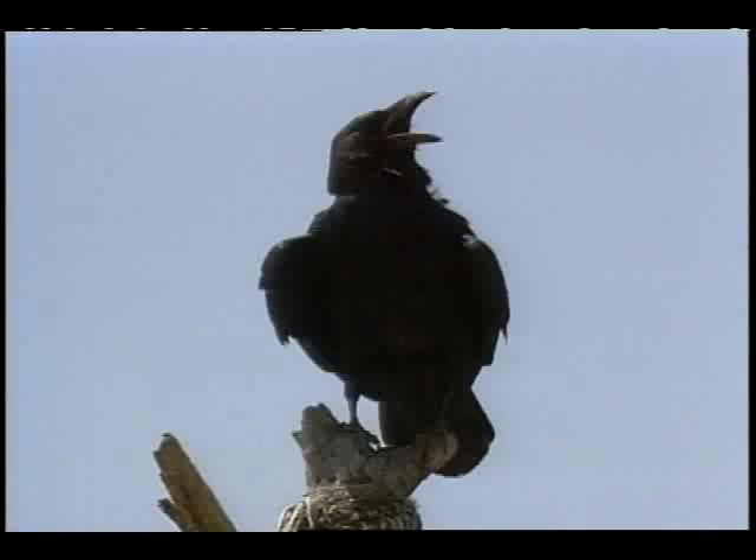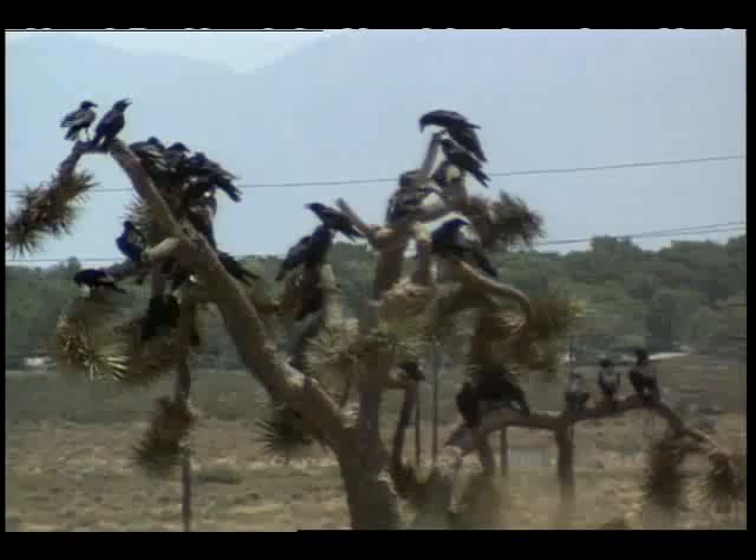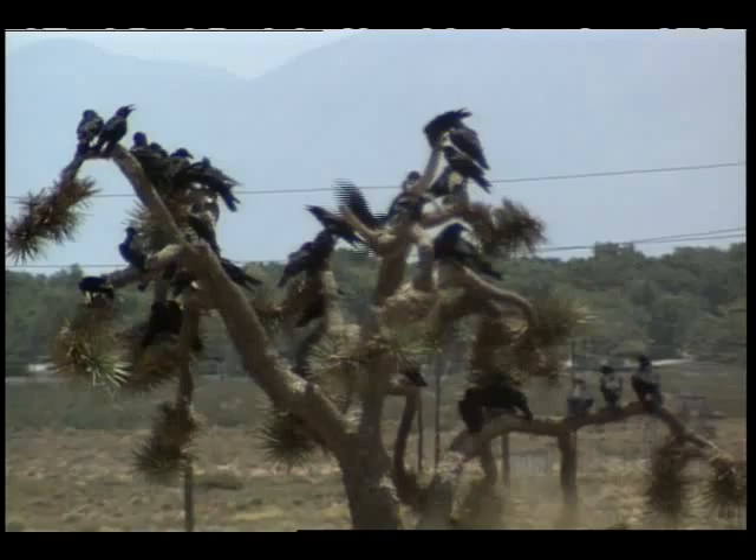The raven, a species common to the Mojave Desert, has become a major predator of the tortoise. Over the past 40 years, the raven population has grown in response to urbanization and increased feeding opportunities at landfills.